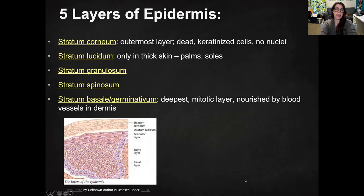There are five different layers of the epidermis. The stratum corneum is the outermost layer, and that's just dead keratinized cells that have no nucleus. That's the skin that, if you're looking at your arm, that's what you see.